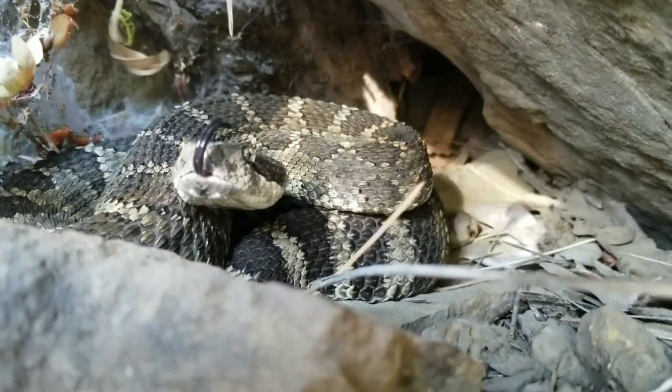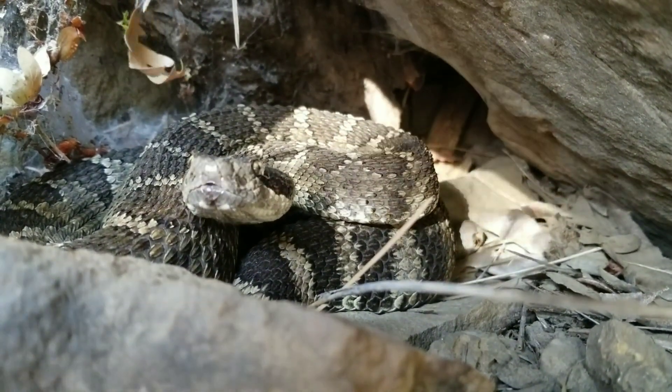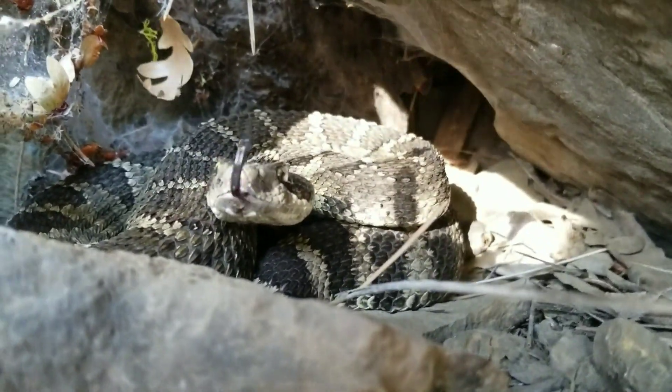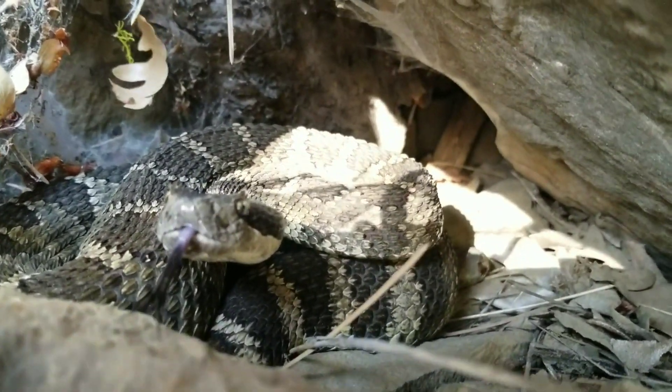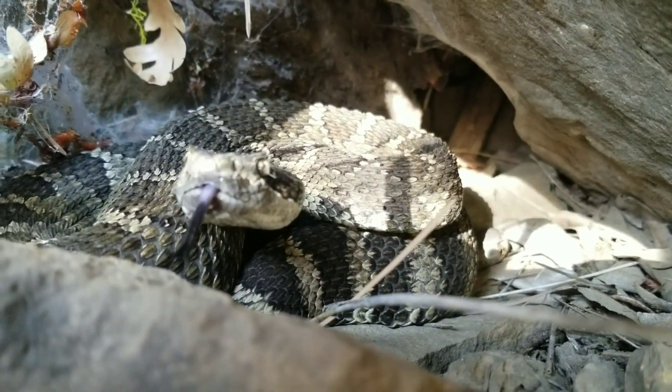They are ambush predators, so they just kind of sit and wait for a rodent to come by. You can see this snake right here using its tongue to flick chemicals into those pits, which then go to the Jacobson's organ. That organ allows it to create an image in its head of what's in front of it.